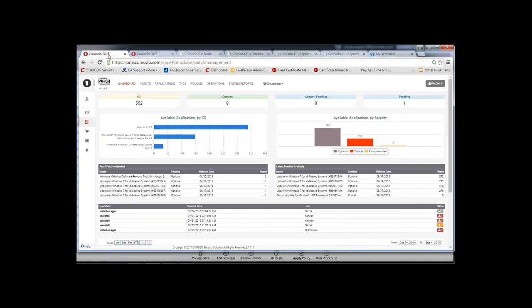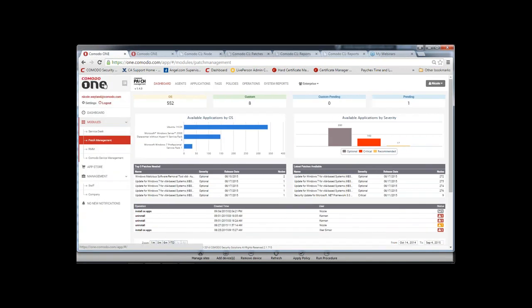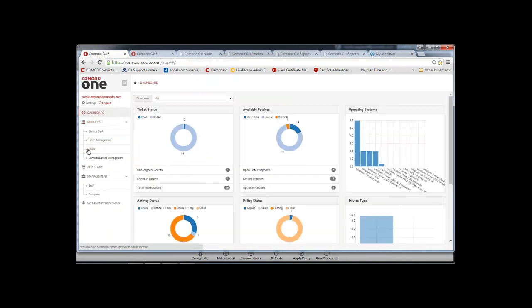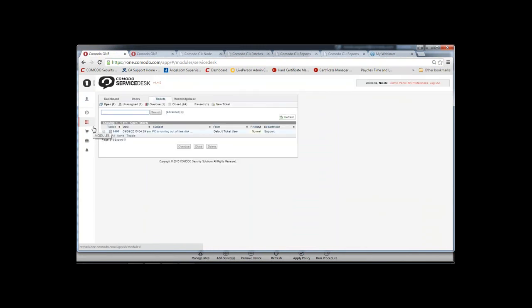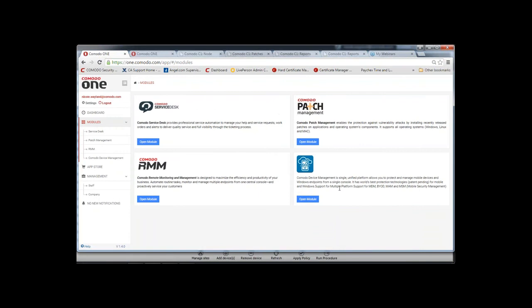That is the rundown for the patch manager and the RMM. In future presentations we will review the service desk ticketing system and also the device manager. Now I want to open the floor back to Tom to go through questions.